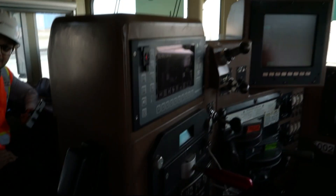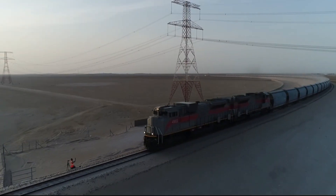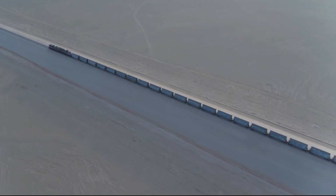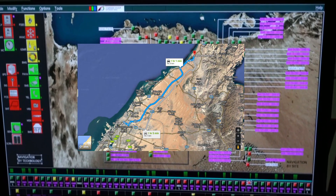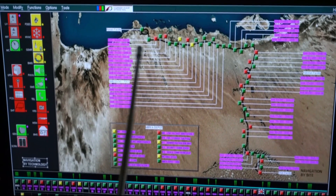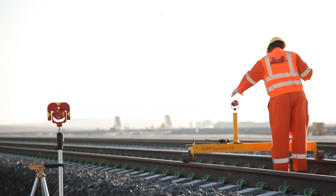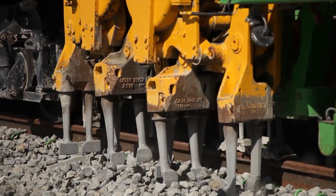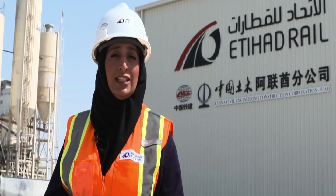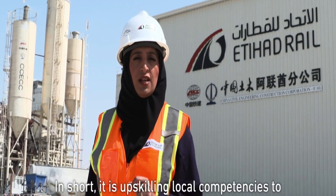Etihad celebrated connecting the industrial city of Abu Dhabi with the railway network last month. Etihad Rail Deputy Project Manager Khalid Al-Mazrouei stated: "Today, we have made remarkable strides by completing the main works for the UAE National Rail Network and connecting it to the main lines and Ras Al-Khaimah, bringing us closer than ever to completing the network on schedule."